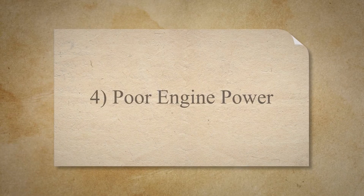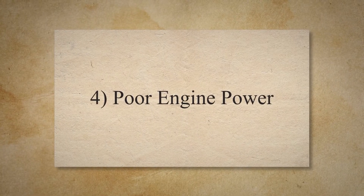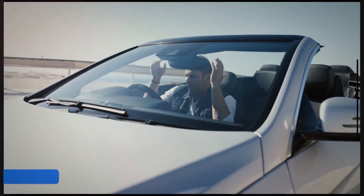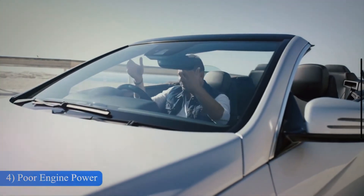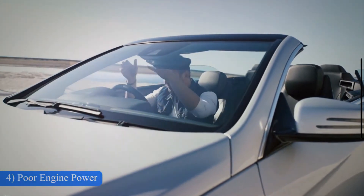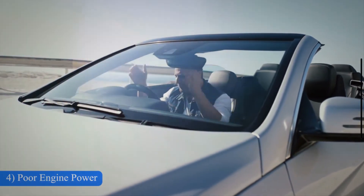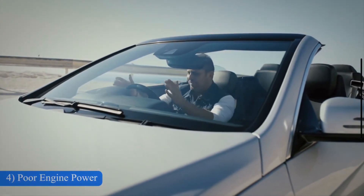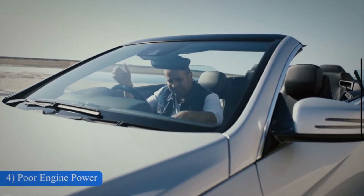4. Poor Engine Power. Your engine requires both adequate air and fuel supply to perform effectively. If the engine is not receiving proper air supply due to a damaged throttle body, the engine will suffer. As a result, the driver will experience a drop in performance.